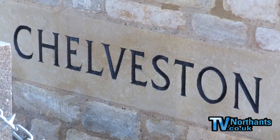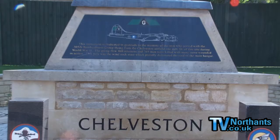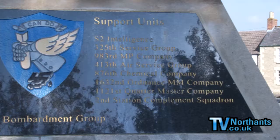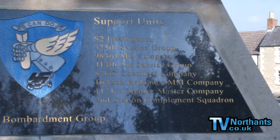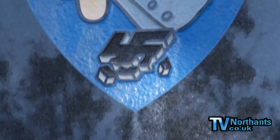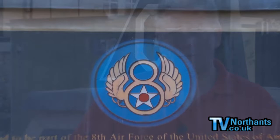This memorial is dedicated to the men of the United States Air Force who lost their lives during the war. On the 14th of October 1943, 375 aircraft took off from various airfields across the country, including Chelveston, to bomb the ball bearing factories in Schweinfurt. The damage caused was a massive blow to the Nazi war machine, but the Americans paid a heavy price for their success. Of the 18 aircraft that took off from Chelveston, only one returned home.